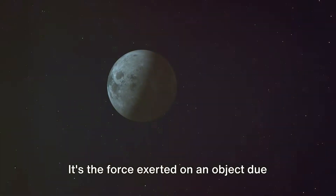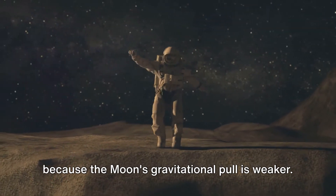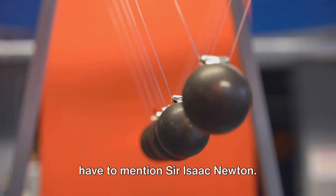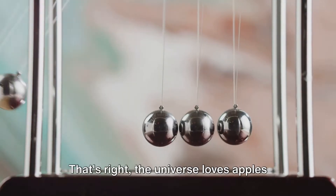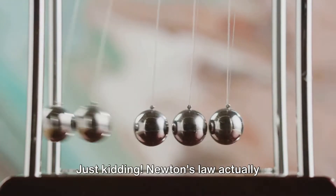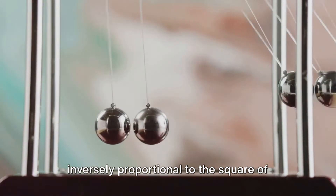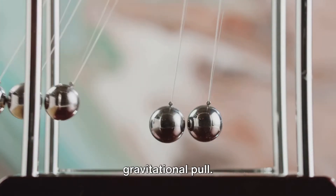Weight is the force exerted on an object due to gravity. So that same bag of apples would weigh less on the moon than it does on Earth because the moon's gravitational pull is weaker. Now, if we're talking about gravity, we have to mention Sir Isaac Newton. Legend has it that an apple falling on his head led him to formulate the law of universal gravitation. Newton's law states that every particle of matter in the universe attracts every other particle with a force that is directly proportional to the product of their masses and inversely proportional to the square of the distance between their centers. In simpler terms, the bigger and closer objects are, the stronger their gravitational pull.